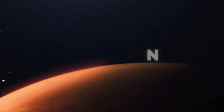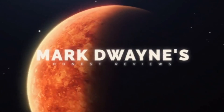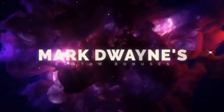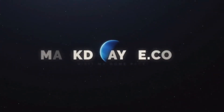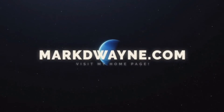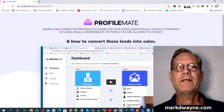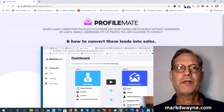Mark Dwayne here from MarkDwayne.com and welcome to my ProfileMate review. We're on the sales page of ProfileMate.